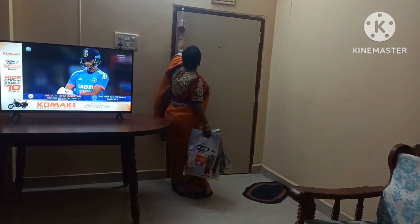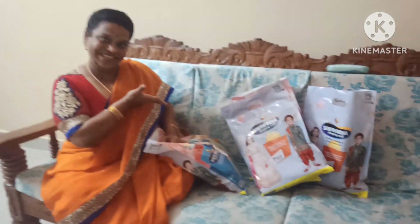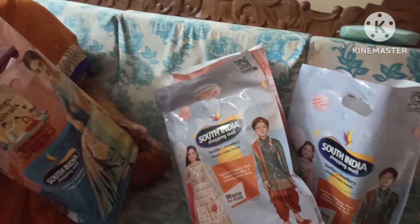Hi Friends! Welcome back to my channel Chalaki Sunnita. Please subscribe to my channel.